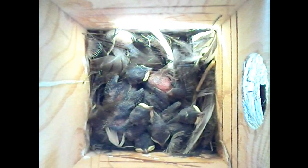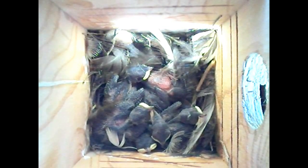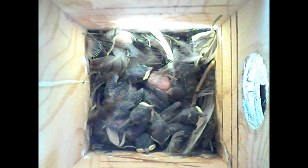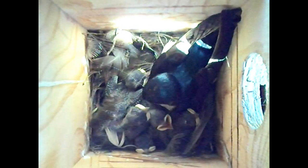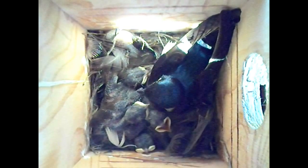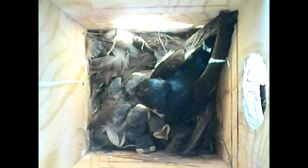These young are now seven days old and have grown so much they cover most of the floor of this rather small box. You'll notice when the adult comes in, it only feeds one young — this is the rule for Tree Swallows. One young gets fed each visit, but it's not just one insect per feeding. Usually it's a whole ball of small insects called a bolus, and a bolus could contain as many as 20 insects at a time.